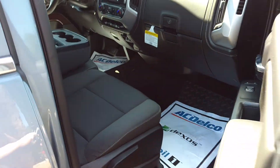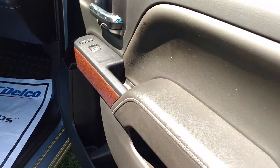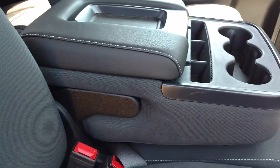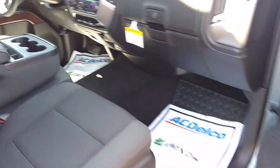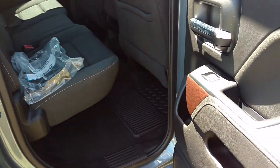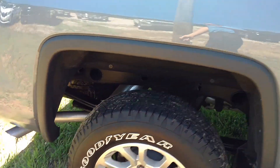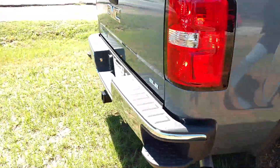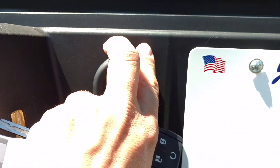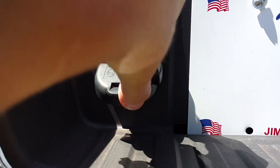This one has the remote start, it's got black interior, it's got a bench seat up front. This one has the 6.5 foot bed. You've got your hitch and your 7 prong and 4 prong connections.